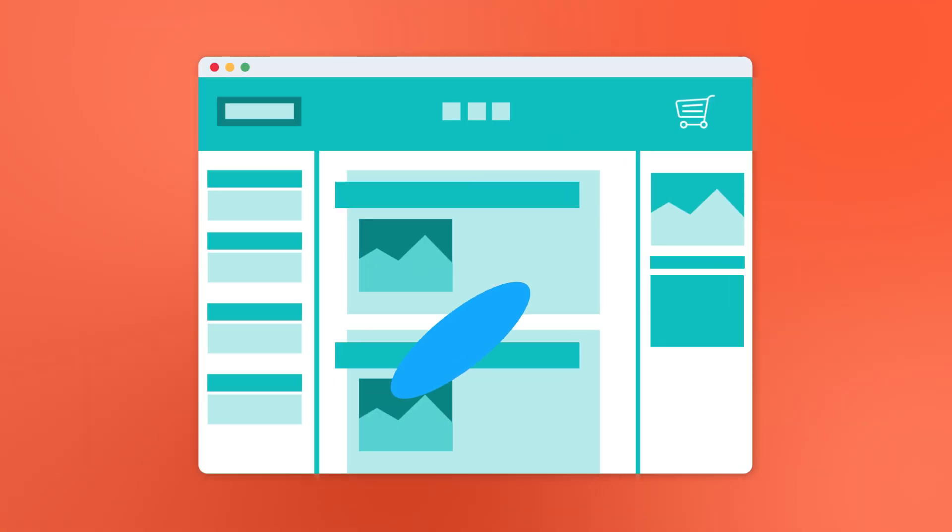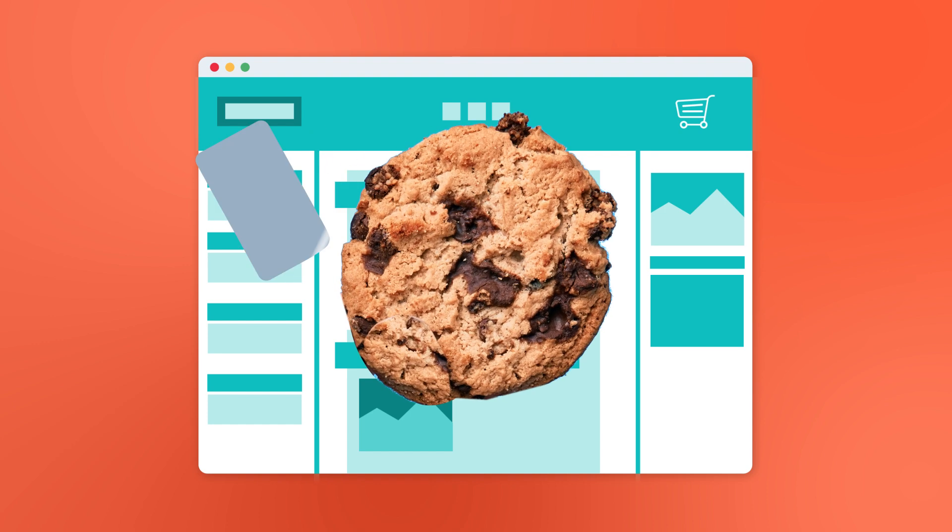In its most basic form, online cookies are memory cards that are able to recognize online behavior and remember your actions. When you visit a website, the website puts a little cookie on your hard drive with its own ID number. That site then uses this cookie to keep track of your session — defined as the complete website experience from start to finish.